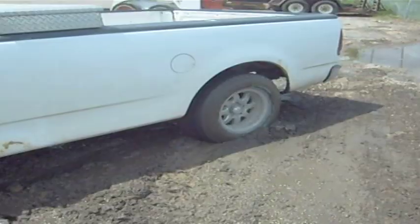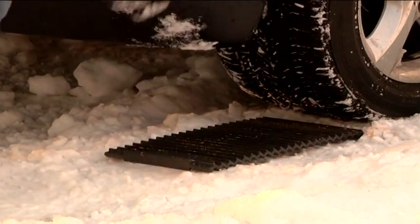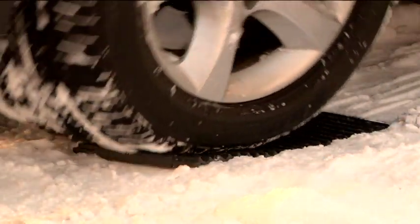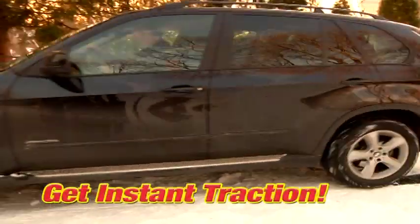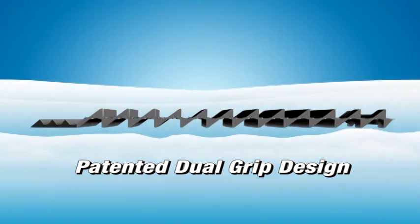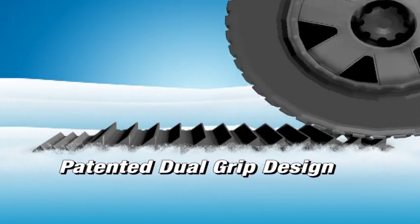If your car, SUV, or truck ever gets stuck, just take Tread Ahead and simply slip its patented rugged tire tracks under the wheel of your car. In just seconds, your car has the traction it needs to escape that icy patch. The secret is Tread Ahead's patented dual-grip